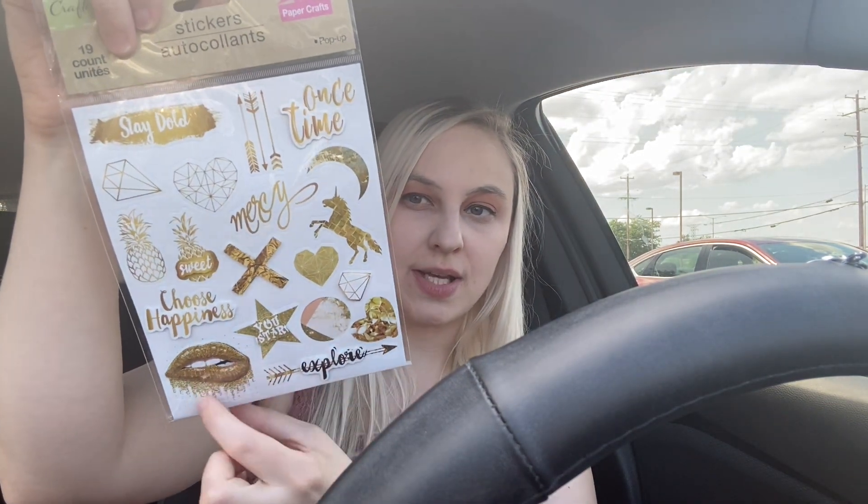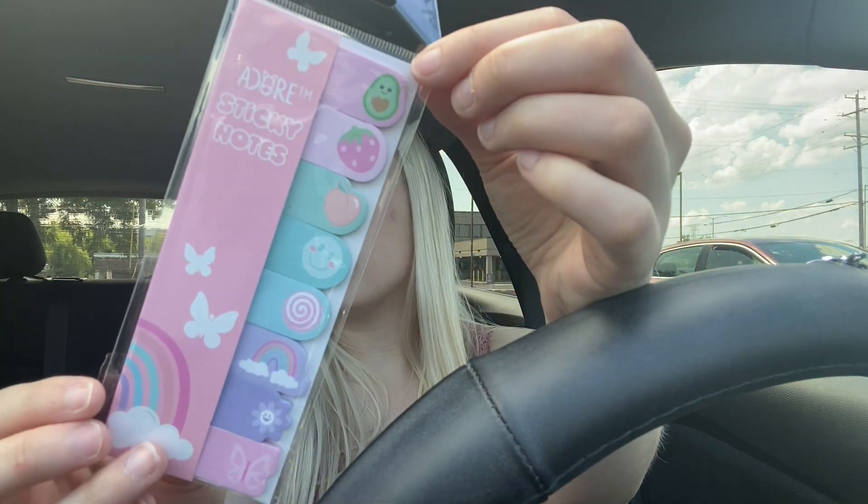I picked up two sets of stickers for my collection. One is a 16-count paper crafts pop-up set — I really like one design in particular. The other set is all gold and I really like the lips design. Then in my haul right before this I showed those cute pencils — they had matching sticky notes as well, so I grabbed those. You get eight sticky notes in the pack, which is pretty cool.